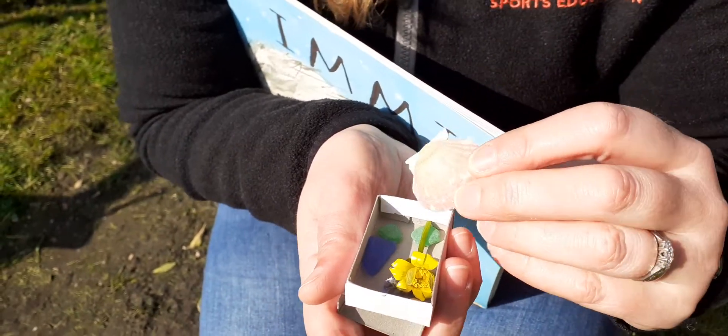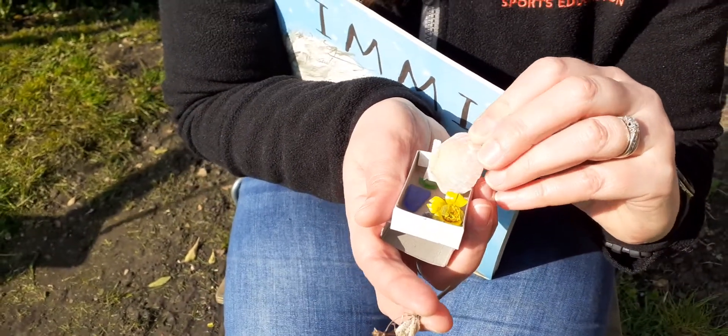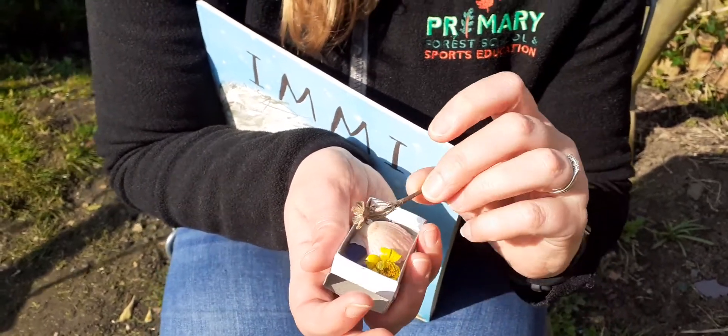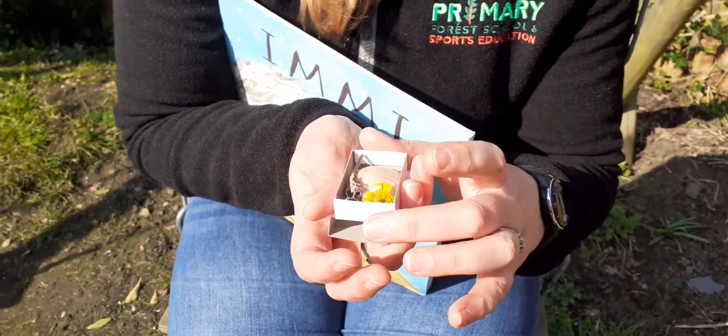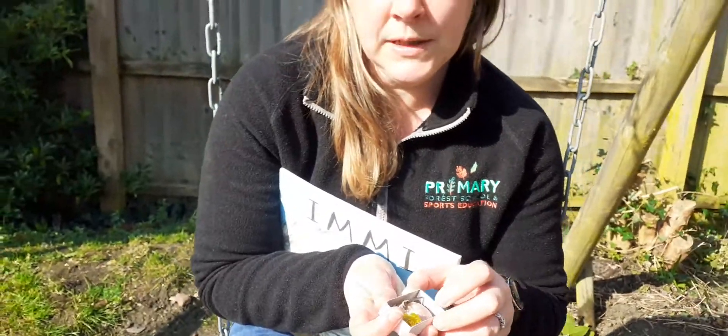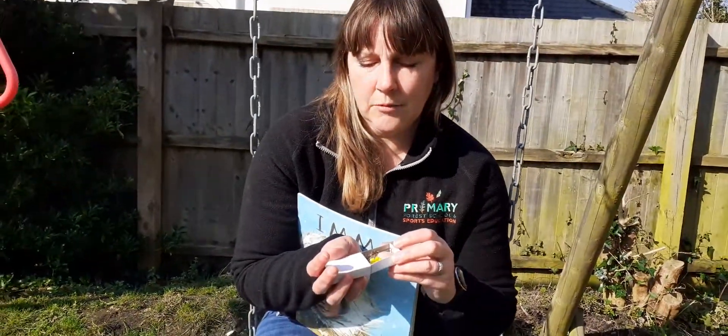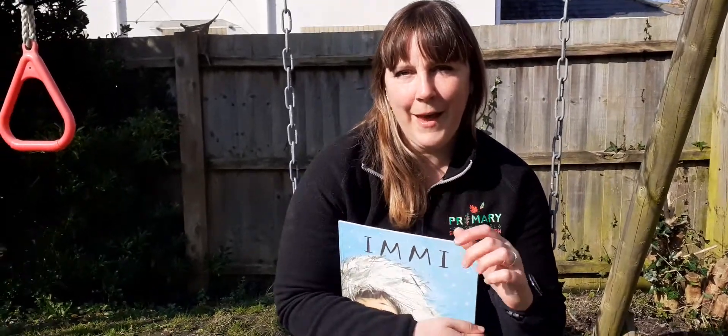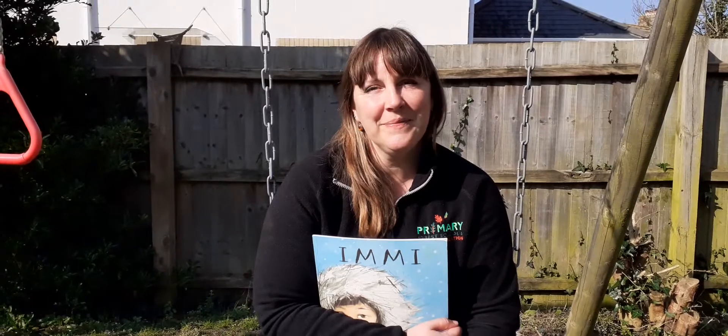Maybe put them on a special Mother's Day card? Show someone you care? Plenty of possibilities. But in the meantime, I'm going to keep my tiny treasures in this little matchbox. Save them for later. I hope you enjoyed this story, and I hope you enjoy World Book Week as well. Bye.